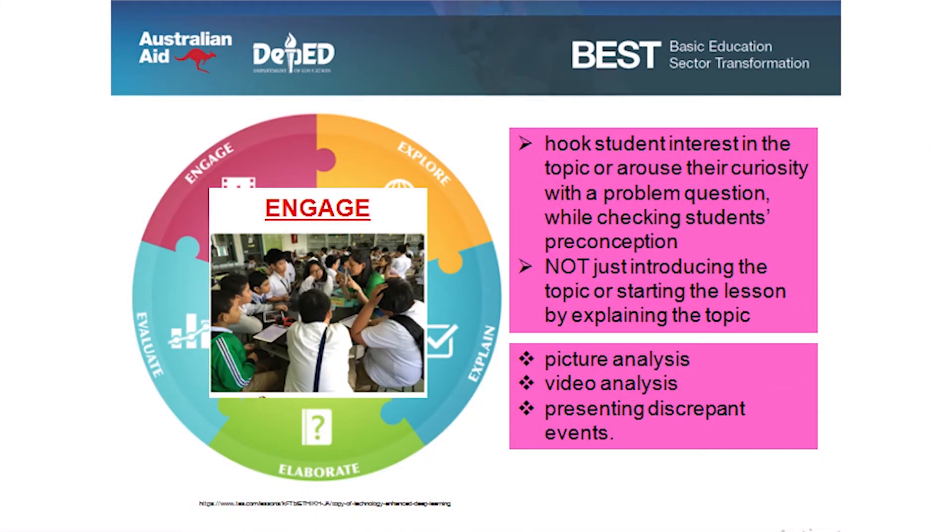Let's look into each stage. Engage: we hook student interest in the topic or arouse their curiosity with a problem question while checking students' preconceptions. There should be a posted question — not just introducing the topic or starting the lesson by explaining it. We can do this through picture analysis, video analysis, and presenting discrepant events to tickle their minds and raise their curiosity.